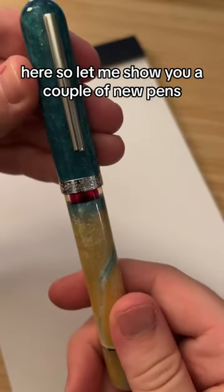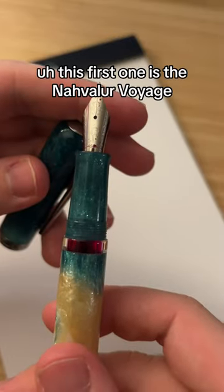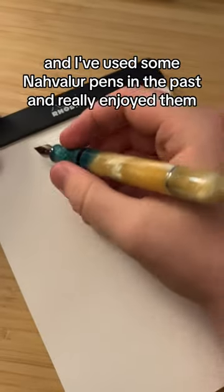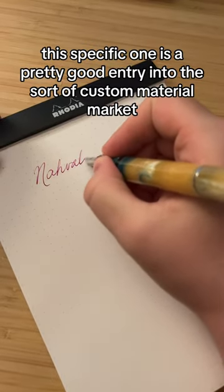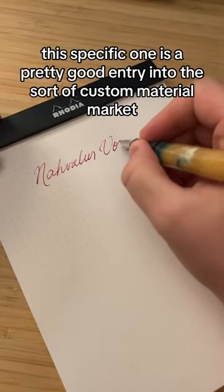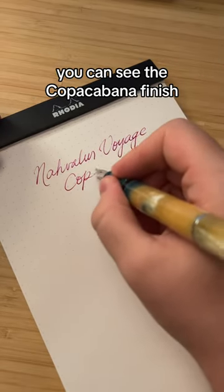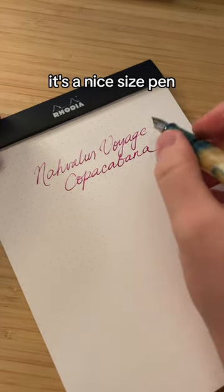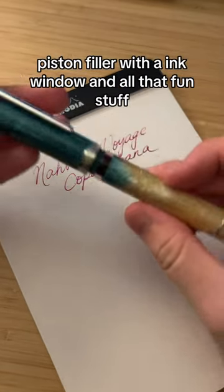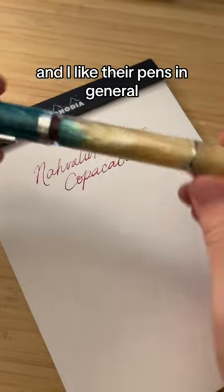So let me show you a couple of new pens I was sent recently by Goldspot Pens to check out. This first one is the Noveler Voyage — I've used some Noveler pens in the past and really enjoyed them. This specific one is a pretty good entry into the custom material market. You can see the Copacabana finish — it's got a really cool beachy motif, and it's a nice size pen, piston filler with an ink window and all that fun stuff. I really enjoyed it and I like their pens in general.